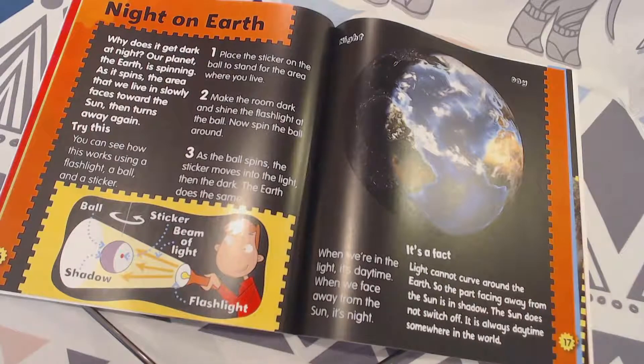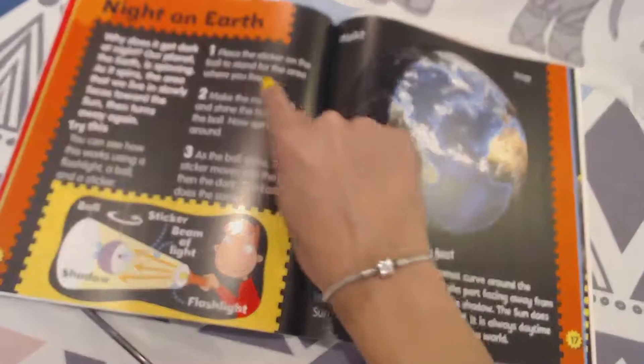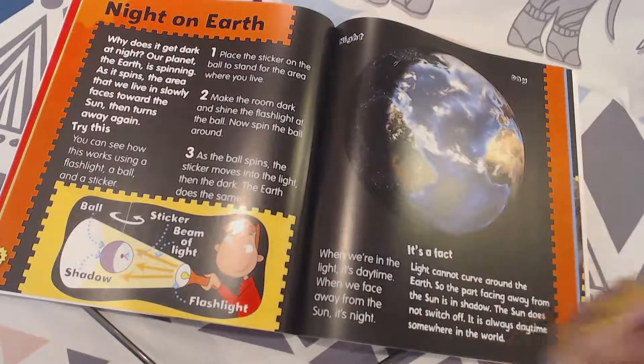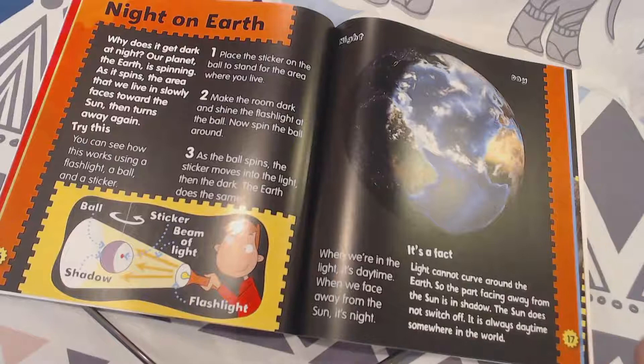Place the sticker on the ball to stand for the area where you live — pretend the ball is the Earth. Put the sticker on that ball and say "here's where Florida is." Step two: make the room dark and shine the flashlight at the ball. Now spin the ball around.